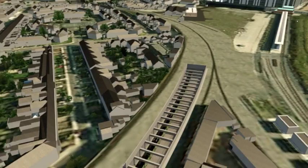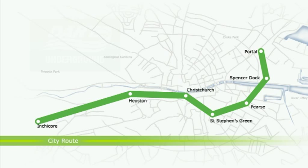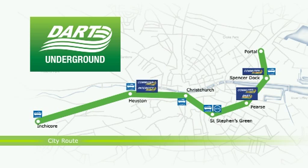Crucially, as we will see, it will connect all rail systems. The result will be more trains, more frequently, for everyone on all lines into Dublin. So let's begin the journey.